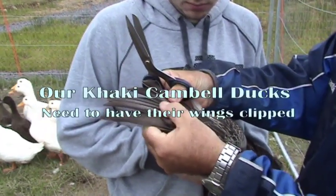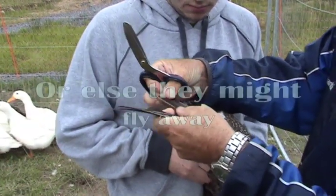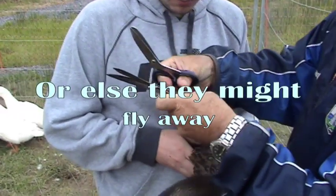There's only five. One, two, three, four, five, six, seven, eight, nine, ten. So they're the flight feathers.